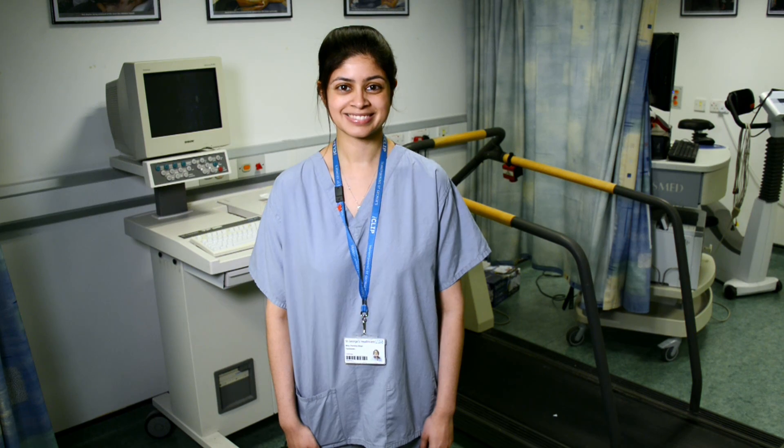Heart disease is still the single biggest killer in the UK. But for over 50 years, we've tirelessly pioneered research that has helped transform the lives of people living with heart and circulatory conditions. Join our fight for every heartbeat in the UK. Every pound raised, every minute of your time and every donation to our shops will help make a difference.